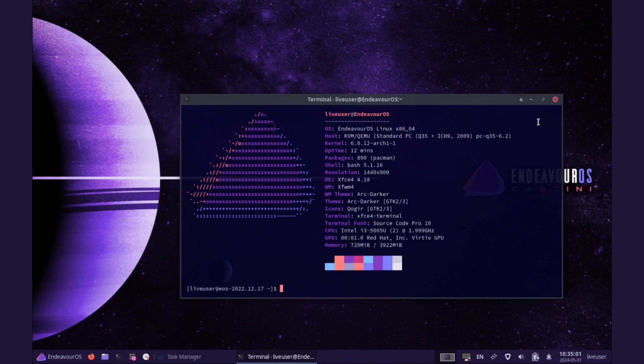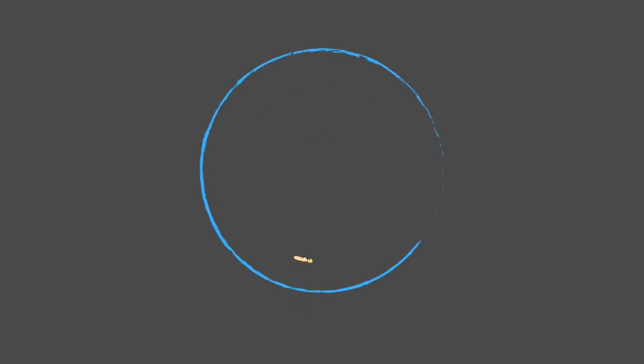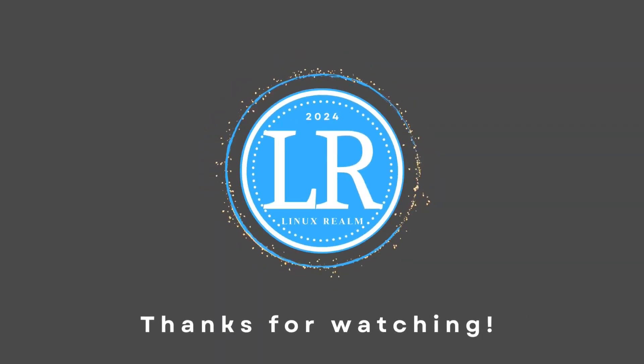And there you have it folks, my top 5 Linux distros. I would love to hear your thoughts in the comments section. If you enjoyed this video, please give it a thumbs up, subscribe to the channel, and stay tuned for more Linux content. Thanks for watching.